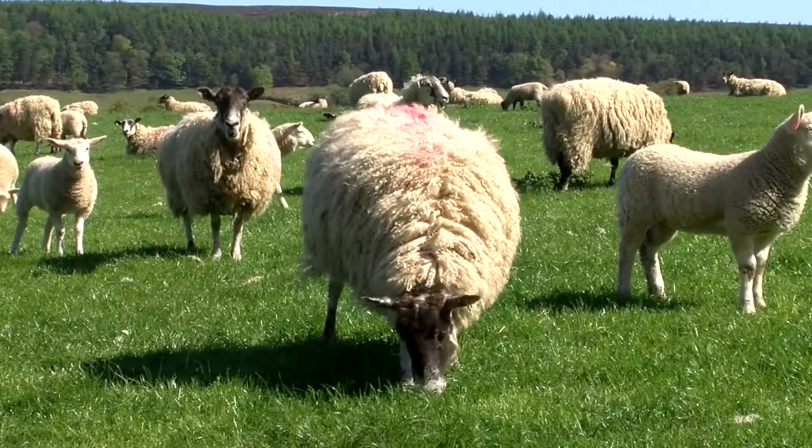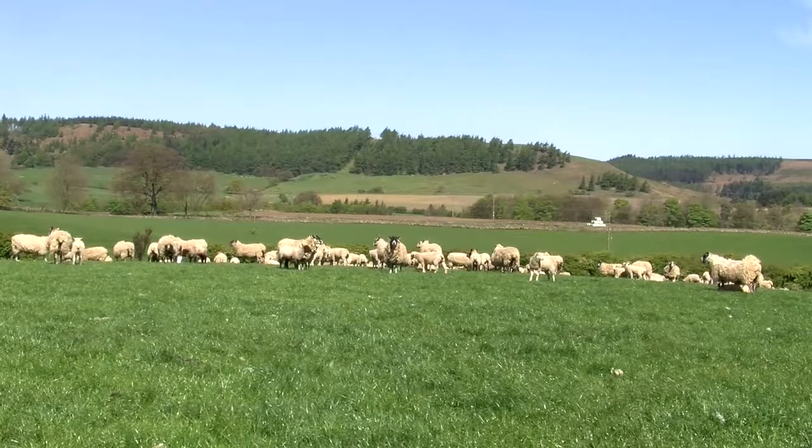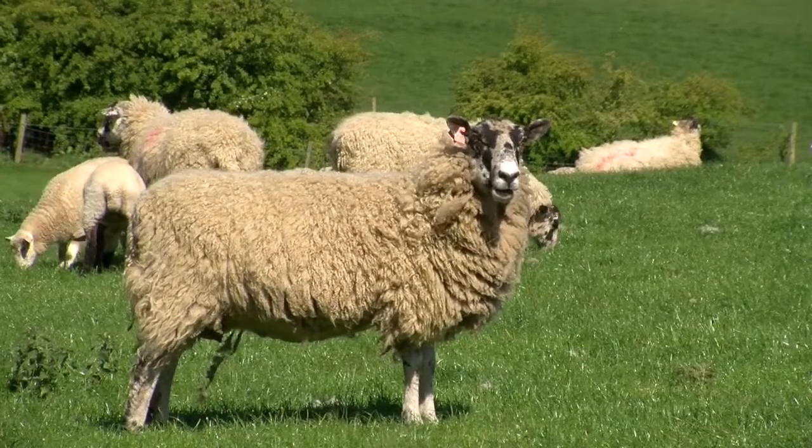Maximising the number of lambs reared per year is critical to a profitable enterprise. Sheep production is financially challenging, so we need to rear as many lambs as possible off the land that's available, and that means reducing as many losses as possible.